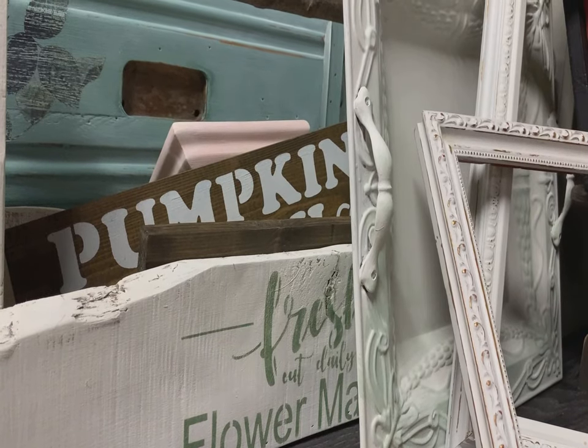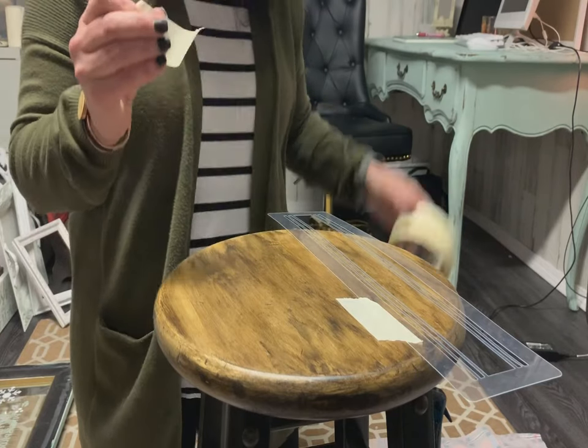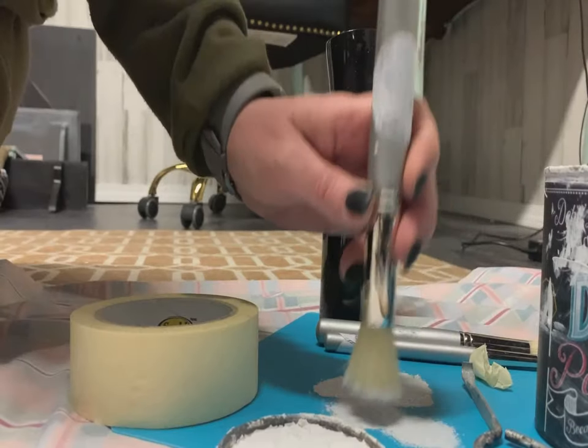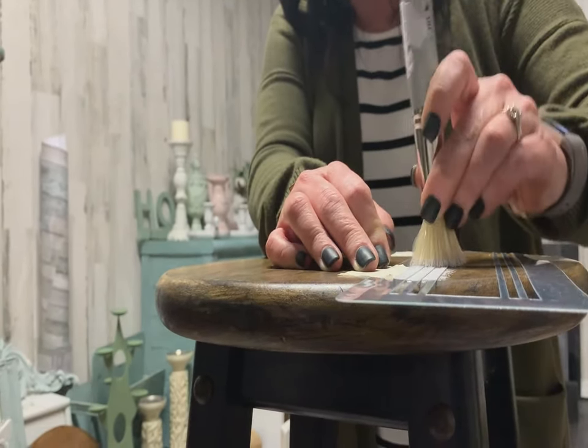The furniture painting itself I've been doing for about 20 years. I just haven't done it at this extent. About a month ago people started asking for custom pieces and for me to do custom pieces for them. Here I am — I made a painted giraffe and now I'm busy constantly.